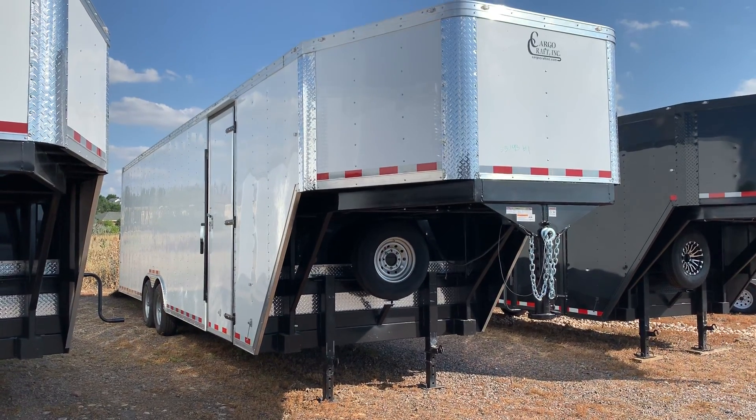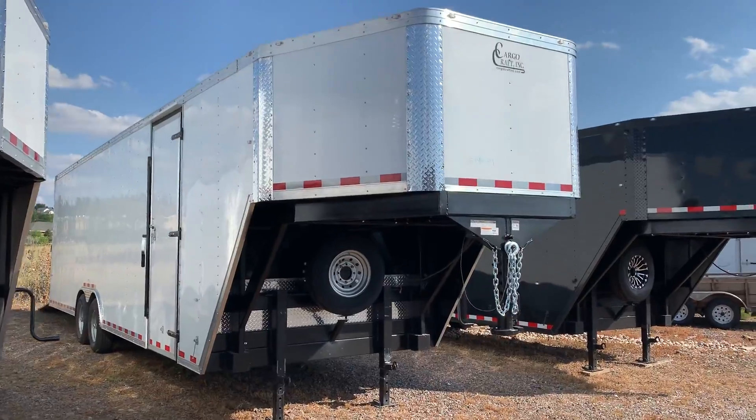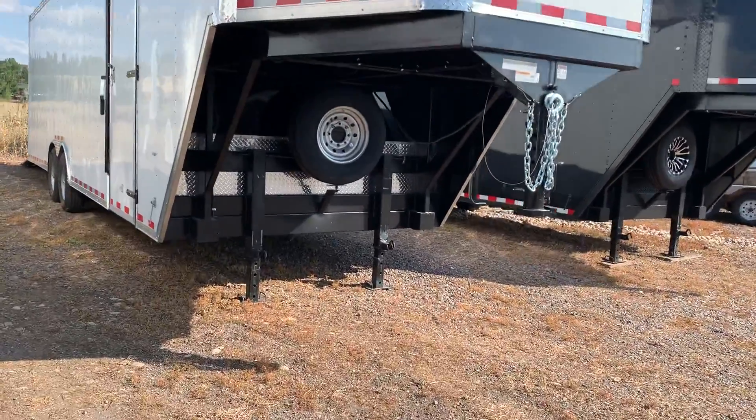This is going to give you guys 28 feet of deck space plus an eight-foot neck. It does have the 45-degree nose on it, so it is compatible for a short-bed or a long-bed truck.